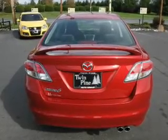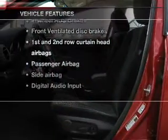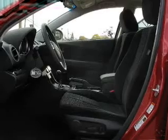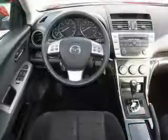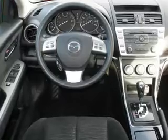You will appreciate the safety feature of anti-lock brakes. Plus, enjoy these notable features included in this vehicle: power door locks, power windows, cruise control, an AM/FM stereo with a CD player, satellite radio, power mirrors, and power steering.